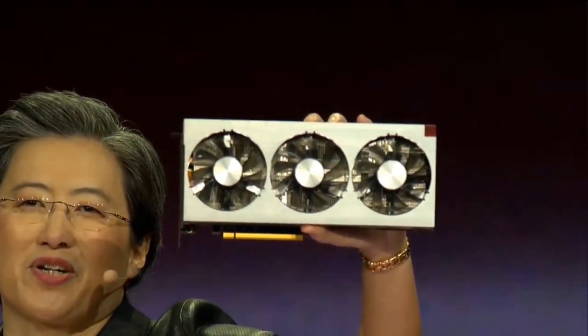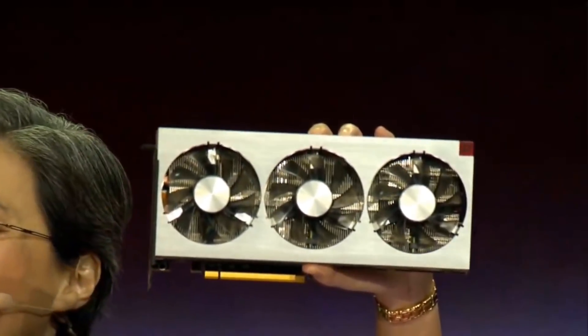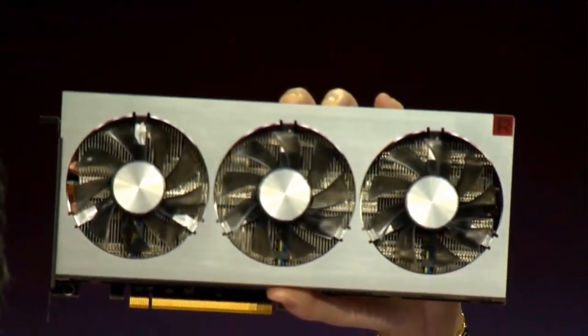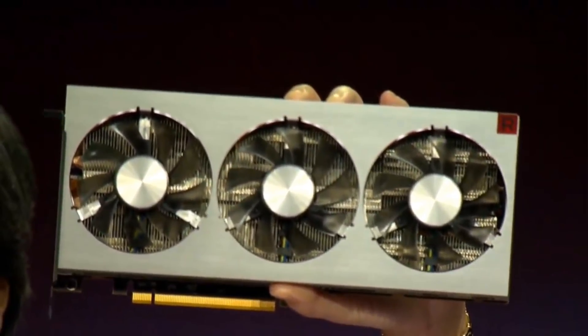Today, I'm really, really happy to show you for the very first time our new high-end GPU for gamers and creators: AMD Radeon 7.